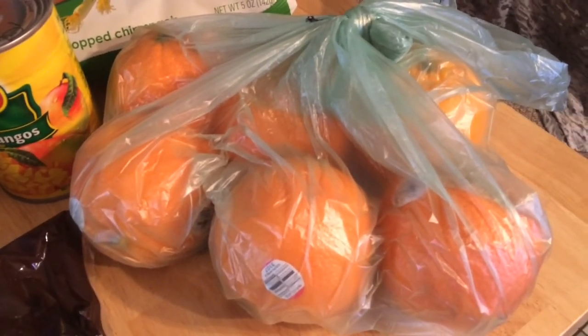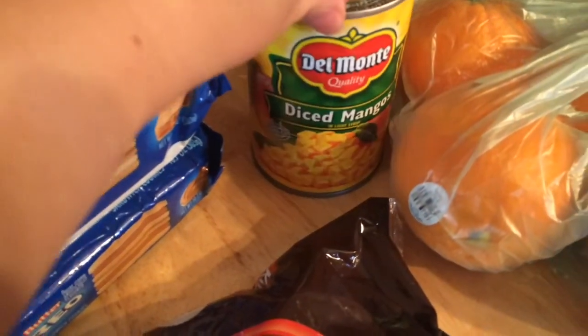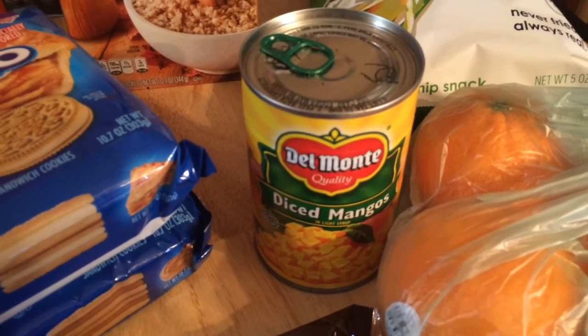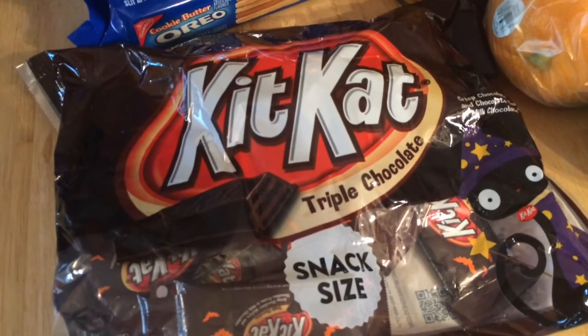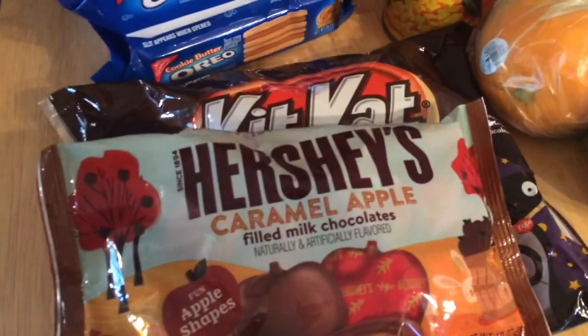We'll start off with the oranges — Target had them on sale two for a dollar, I bought six. I've never seen diced mangos canned before, it's probably been around I just haven't noticed it, so that was a dollar thirty-two. And then we got some yummy chocolates — this one is caramel apple and that one is triple chocolate.